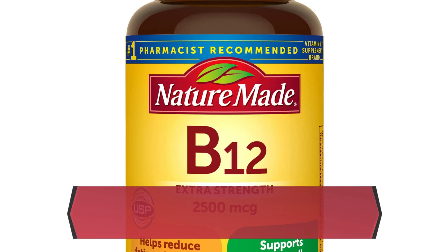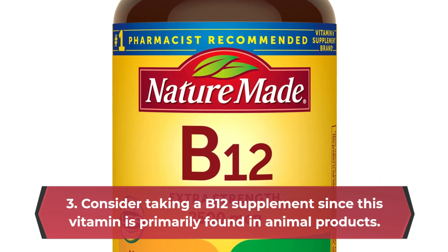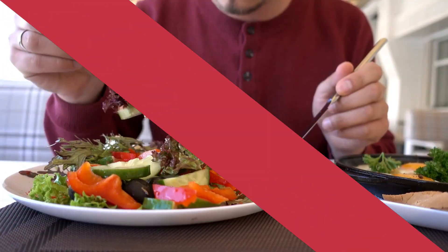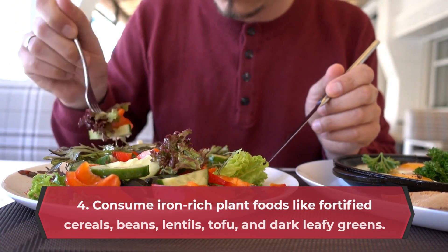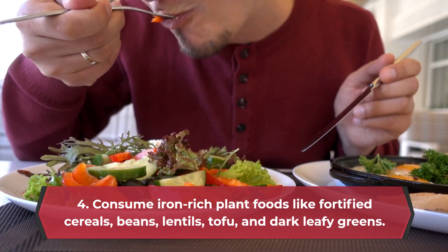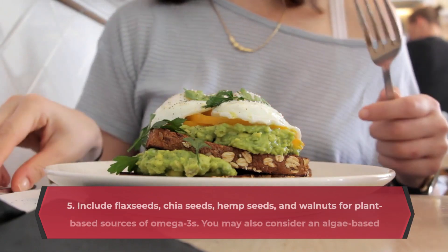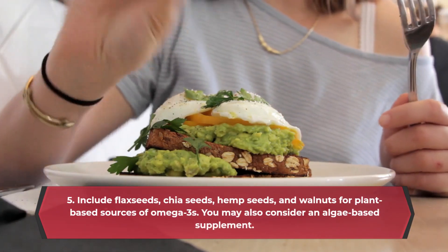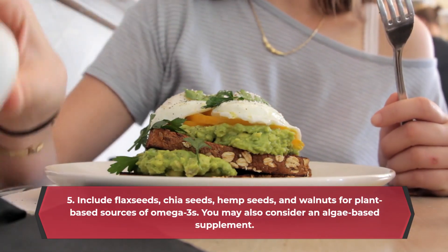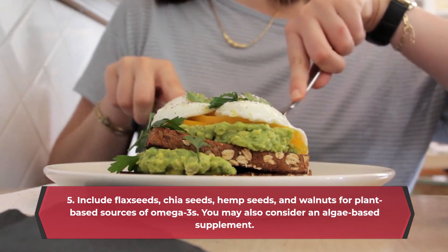3. Consider taking a B12 supplement, since this vitamin is primarily found in animal products. 4. Consume iron-rich plant foods like fortified cereals, beans, lentils, tofu, and dark leafy greens, and pair them with vitamin C-rich foods to enhance iron absorption. 5. Include flax seeds, chia seeds, hemp seeds, and walnuts for plant-based sources of omega-3s. You may also consider an algae-based supplement.